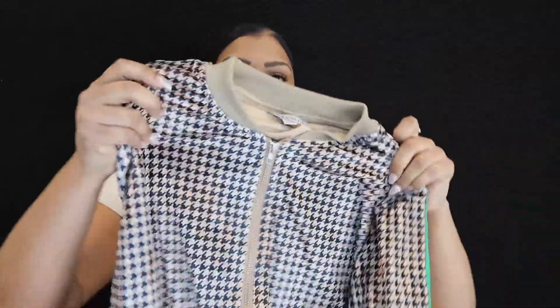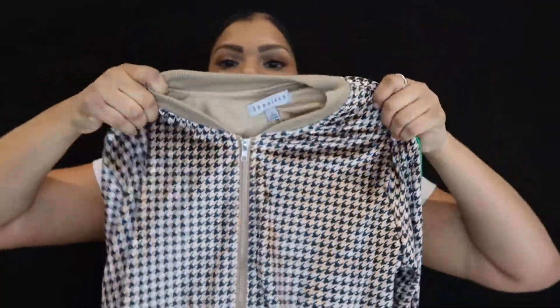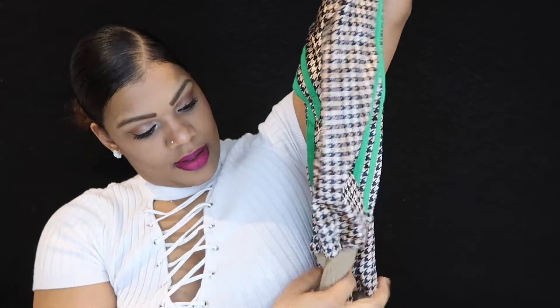Let's go try on something else. Next up is another tracksuit — this one is called the Shayna houndstooth velvet lounge set, color camel combo, size large. This feels nice — this is the top. It's got green lines down the side, kind of like Adidas but it's not Adidas. And the green lines over there, and here are the bottoms with cuff bottoms.